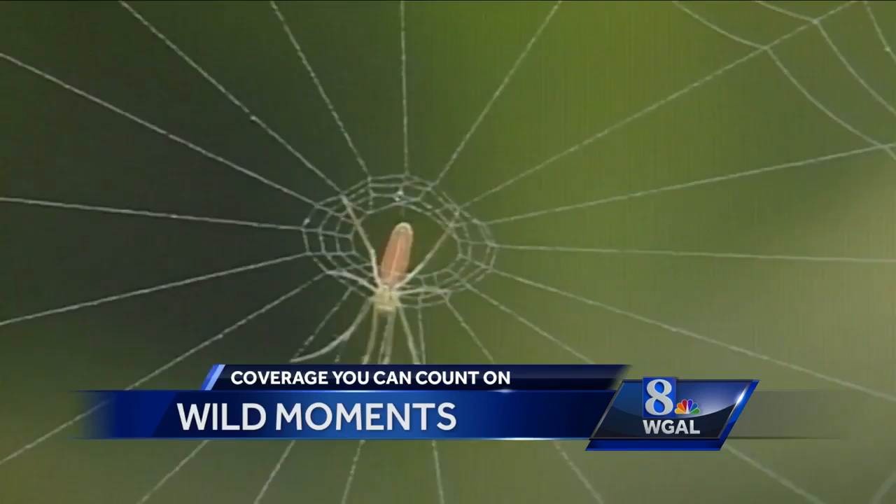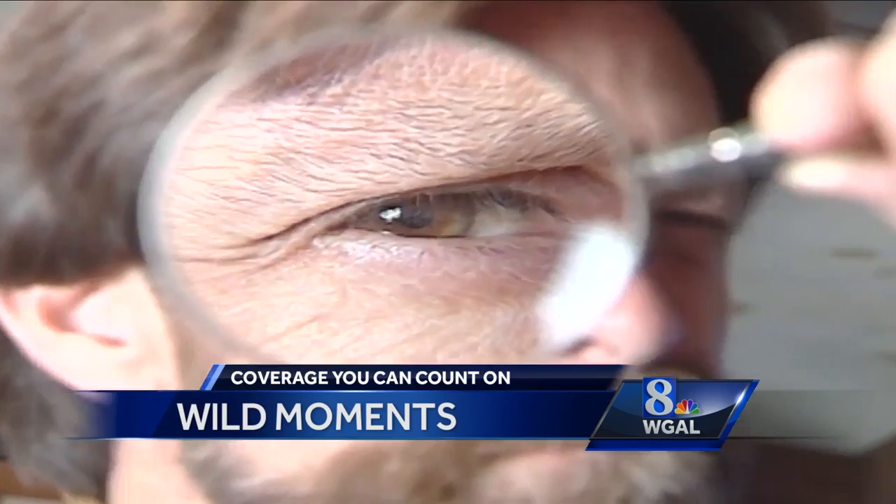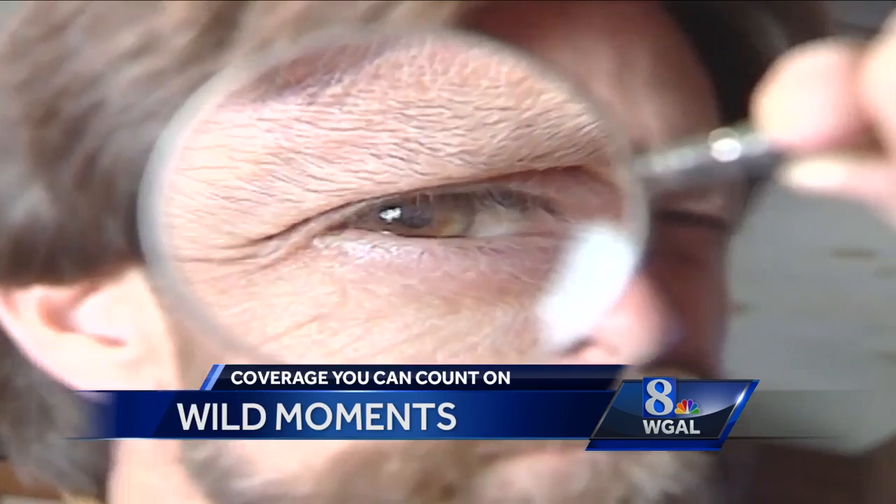Of all the spiders, they probably have the best eyesight. They can recognize prey five or six inches away. Get close and watch them check you out. Like most spiders, they have eight eyes. On jumping spiders, the two big ones on the front of the head remind me of headlights.